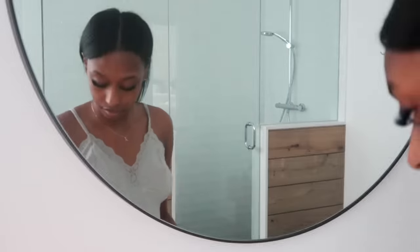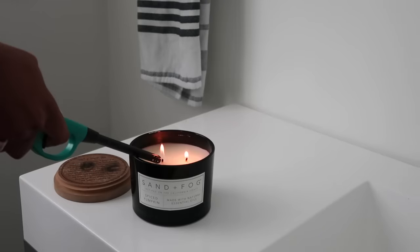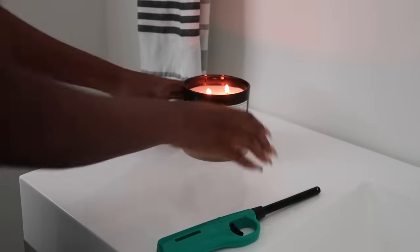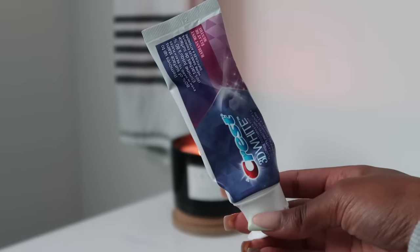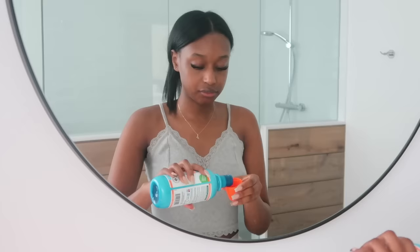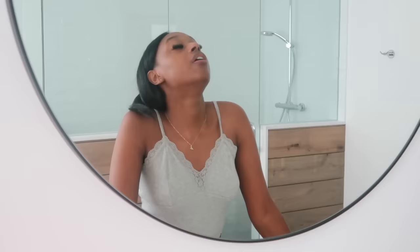Now let's get into the hygiene routine. The first thing I'm going to do is set the vibes with this pumpkin spice candle — it's really giving off fall vibes. Then I'm starting off by brushing my teeth with Crest 3D White Whitening toothpaste, which is my go-to — I feel like it keeps my teeth mostly white. For mouthwash I'm going with my fave of all time, Fairbreath mouthwash. It keeps your mouth smelling good all day, so it's my fave. I just gargle that and spit it out.